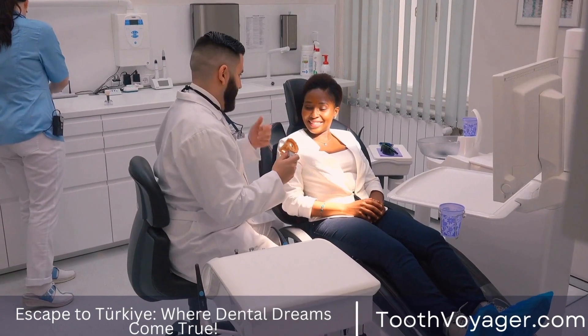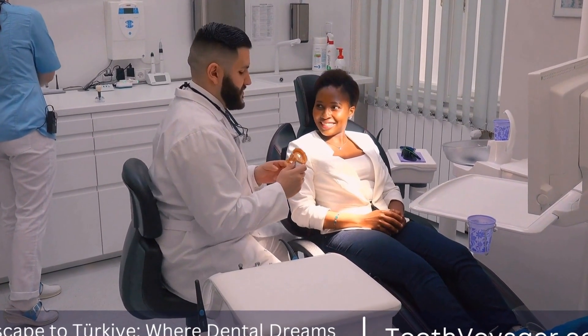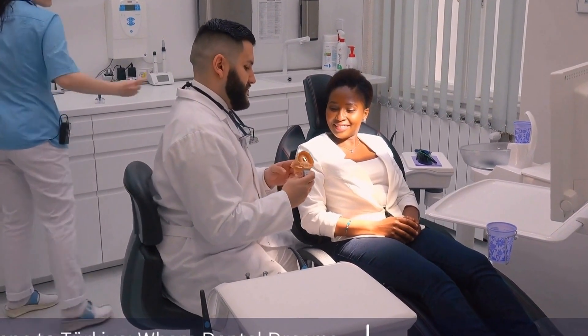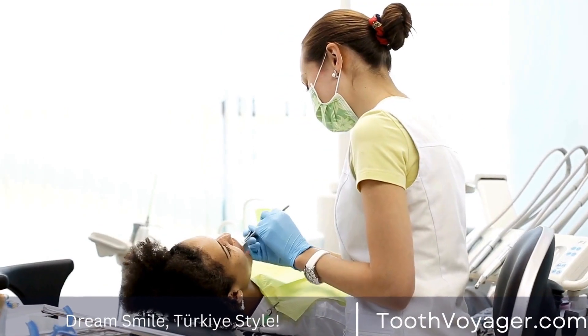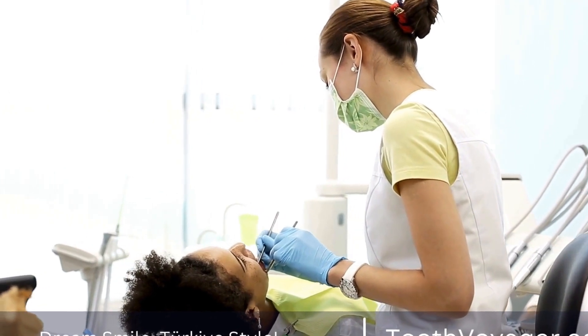Tooth-colored fillings, on the other hand, attach directly to teeth, which allows dentists to retain more of the natural tooth structure. This helps strengthen teeth and can also lower the possibility of recurring dental troubles.